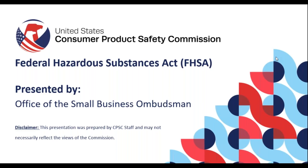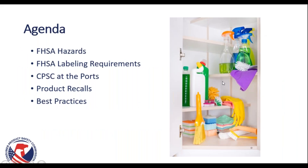Hello and welcome to this presentation about the Federal Hazardous Substances Act, or FHSA, presented by the Office of the Small Business Ombudsman at the Consumer Product Safety Commission. This presentation was prepared by CPSC staff and may not necessarily reflect the views of the Commission. In this presentation, we will go over the specific hazards listed in the FHSA, as well as the labeling requirements that your product may require. We'll also briefly discuss what happens to products as they enter U.S. ports.